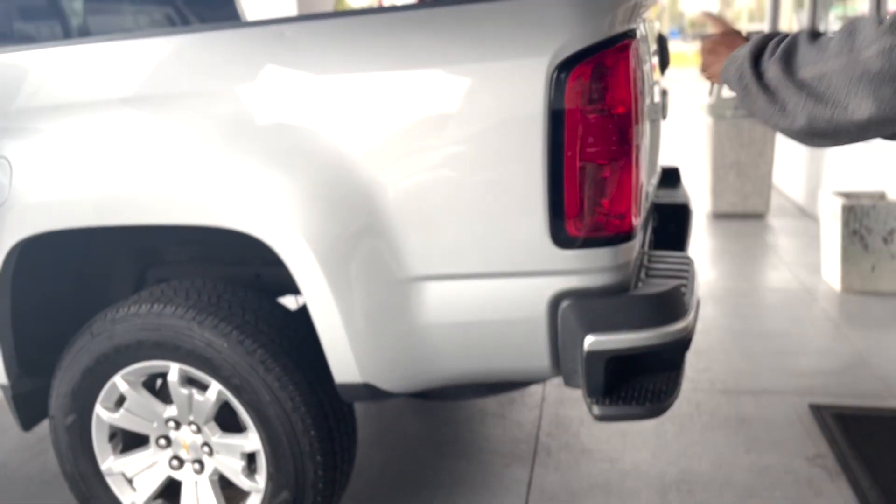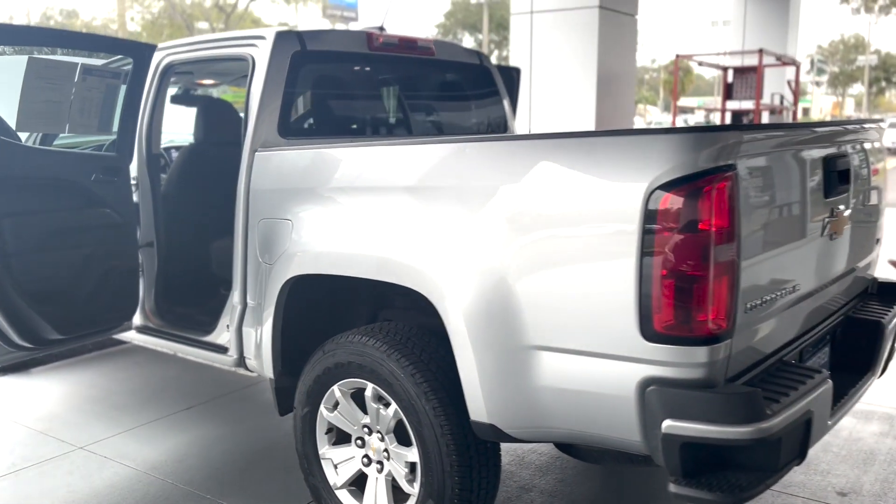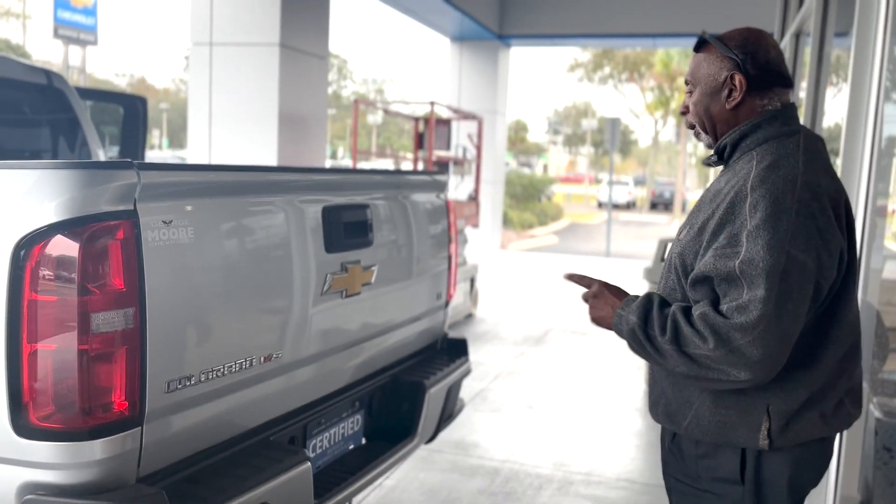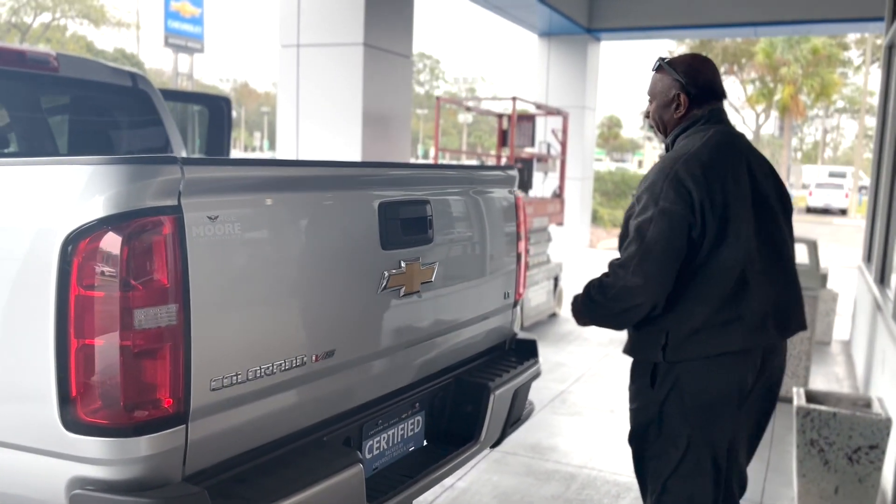Step-ups to get into the bed. Did you know in 2015 this was the Motor Trend Truck of the Year — so it's only gotten better. This one's not equipped with a tow package, but if it were, it would tow 7,000 pounds.